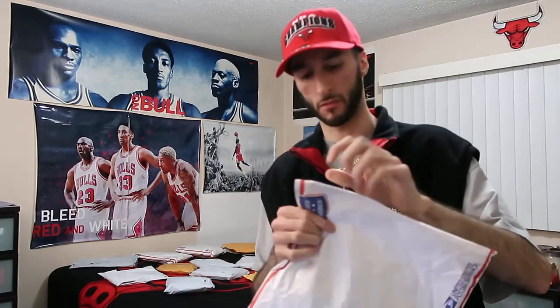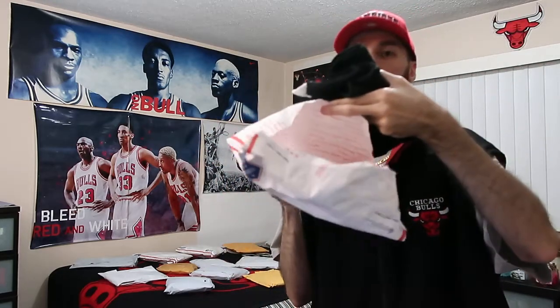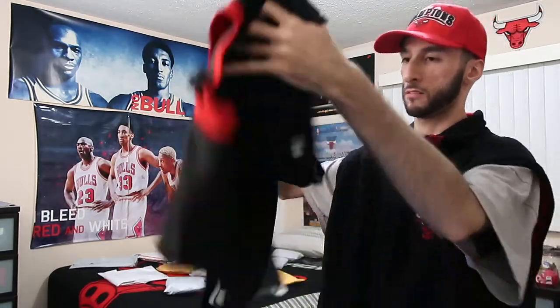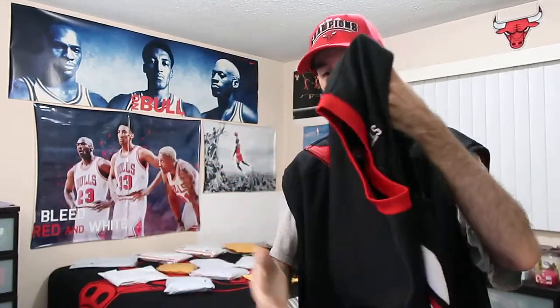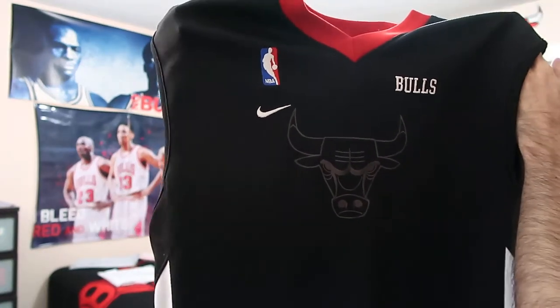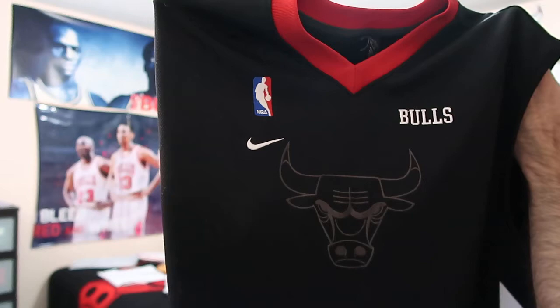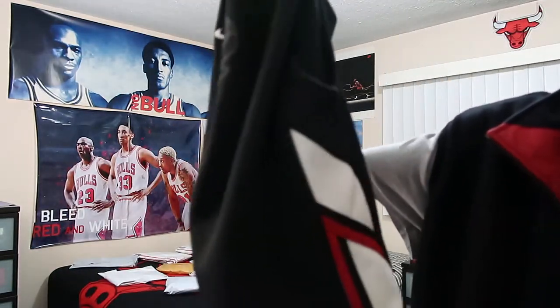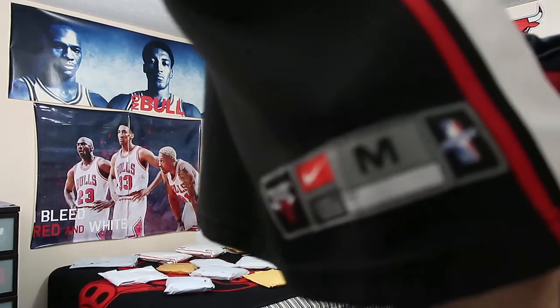It's pretty easy. Let's see here — this is the Chicago Bulls NBA Nike brand, size medium jersey. Pretty rare to find because Nike at least at one point discontinued the NBA jerseys.